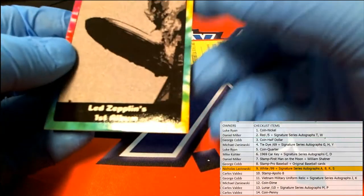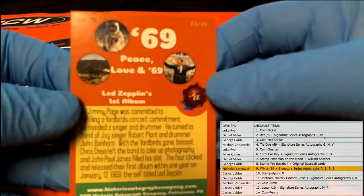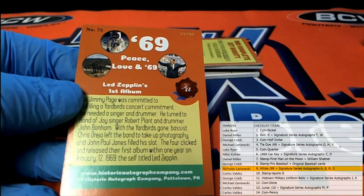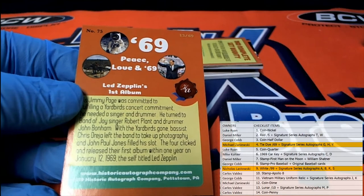Oh, here we go — Led Zeppelin's first album, '69. Tie-dye, 13 of 69. Anybody alive in '69? 13 of 69, Led Zeppelin's first album tie-dye — and that's Michael Z. All right, Mike.